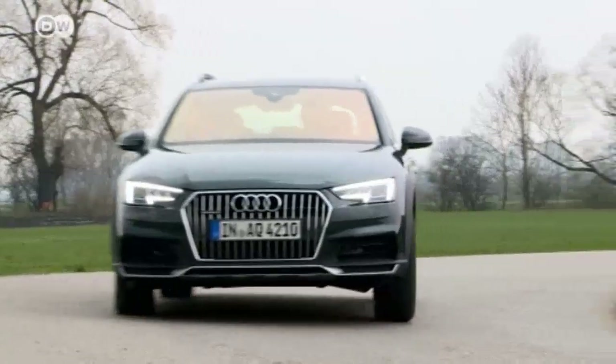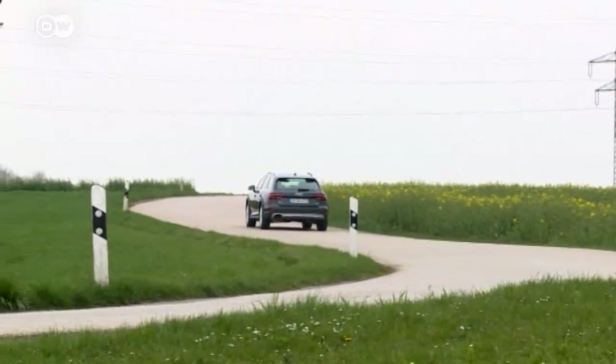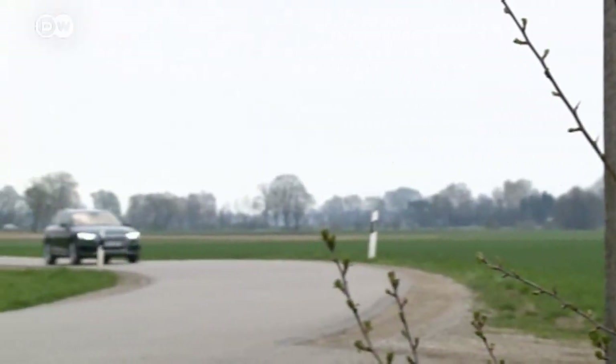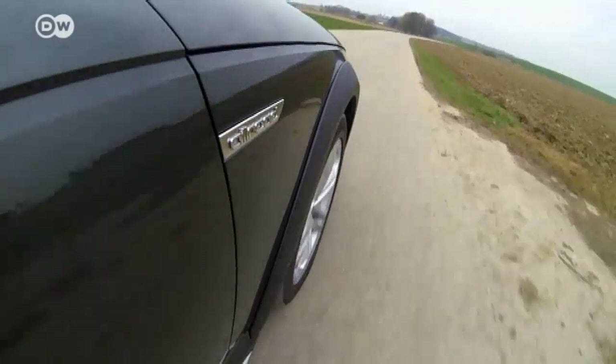Following its new generation A4 sedan and station wagon, this summer Audi will release the second generation of its popular all-road Quattro. For the new A4 all-road, Audi did more than raise the standard Avant a few centimeters — it overhauled the entire chassis. And the drivetrain has something new as well.